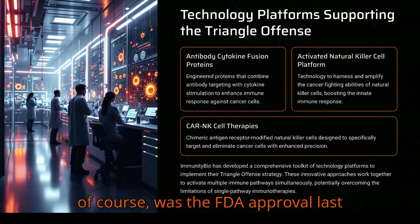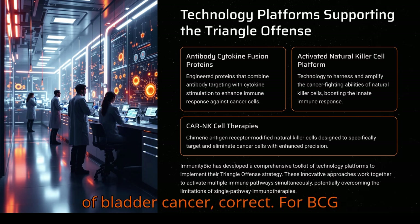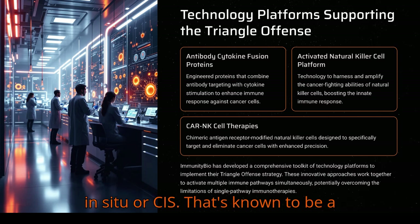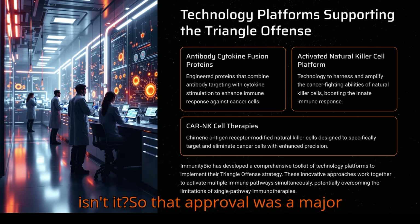The big news was the FDA approval last year, 2024, for BCG-unresponsive non-muscle-invasive bladder cancer, NMIBC, with carcinoma in situ, or CIS. That's known to be a really tough-to-treat group of patients, so that approval was a major milestone for them.